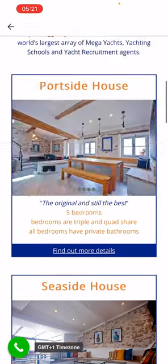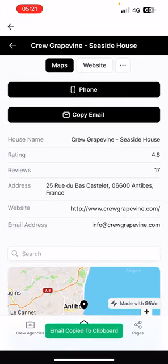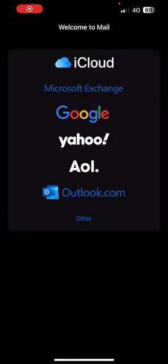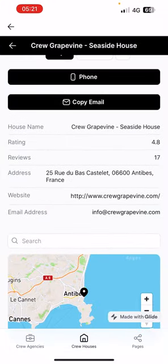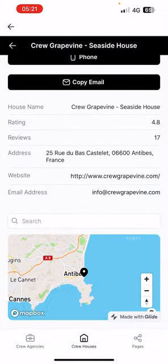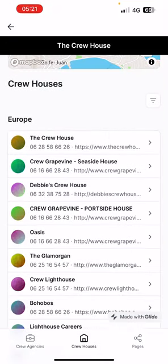The idea is for them to use my app to market themselves. You can phone them, copy the email address or open your email app, and visit the website. The address is there, you can see their ratings, their reviews, and a nice little map of where they are — which I think is quite cool. You can filter by location.